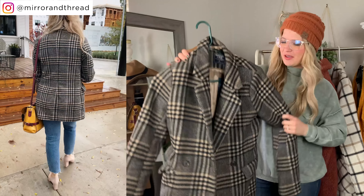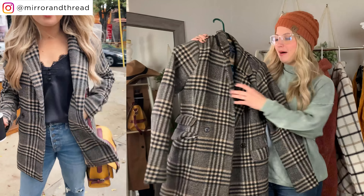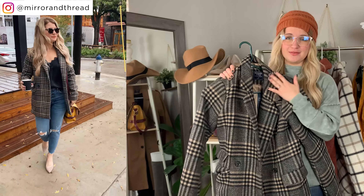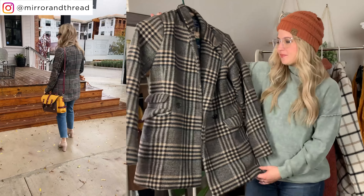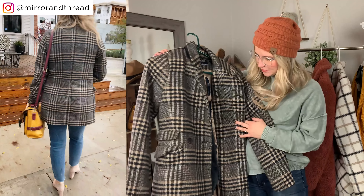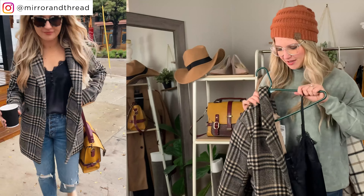This plaid blazer coat got me so many compliments when I wore it out. It fits kind of like a blazer but is as warm as a wool coat — perfect for workwear. You can walk straight into a business meeting in it: warm enough for outside, totally work appropriate inside. I love the length; it's a little longer than a regular blazer but not as long as the dad coat. I have the extra small and it fit perfectly. It also comes in a plain color if plaid isn't your thing.